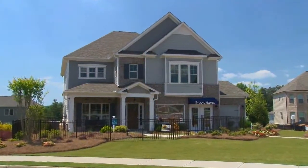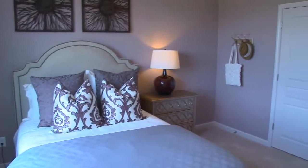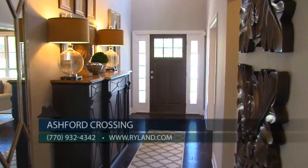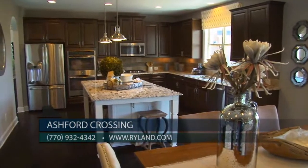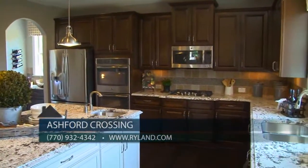Our plans offer two or three car garages and four to five bedrooms, with an additional bedroom on the main level. All of our homes include five-inch plank hardwood flooring on the main level. Our spacious gourmet kitchens have large islands equipped with built-in stainless steel appliances, elegant tile backsplash, granite countertops, and plenty of cabinet space.